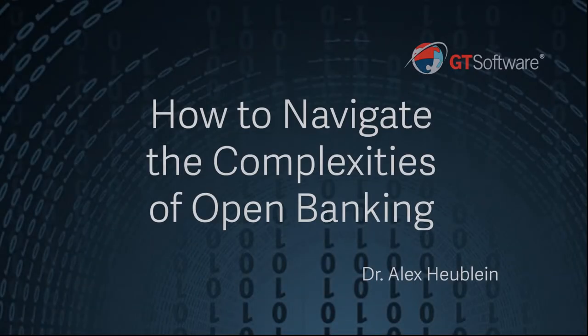Thank you everyone for joining. My name is Jennifer Henderson with GT Software. Today we'll be talking about what we've seen in terms of open banking adoption and the hurdles that companies are navigating. We'll also introduce our open banking Smart Bridge and what that means for traditional banks and financial institutions.